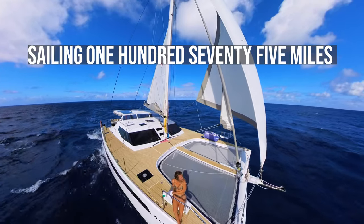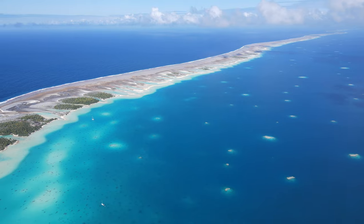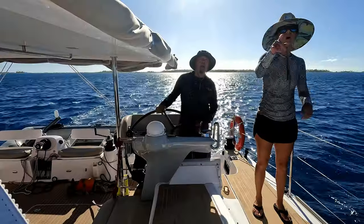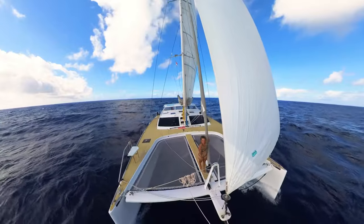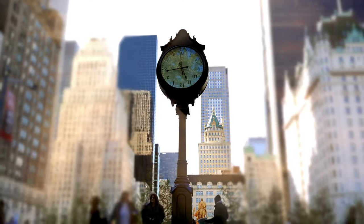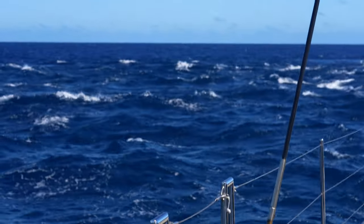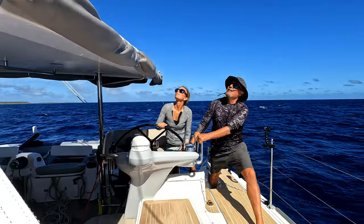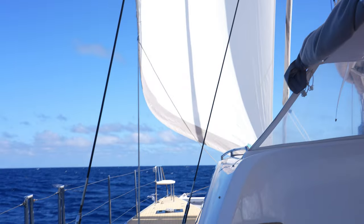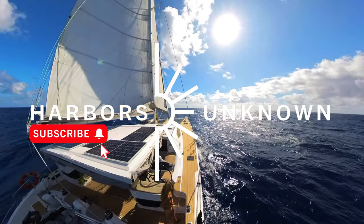We're sailing 175 miles from Rairoa to Fakarava in the Tuamotus, historically known as the Dangerous Archipelago. But first, we have to navigate the bommie-filled lagoon. The challenge of sailing between atolls is you have to traverse each pass at slack tide, so our timing needs to be precise, otherwise we risk running into racing currents and up to 9-foot standing waves. Fortunately, we're sailing alongside Delos, and given their experience, we feel our plan has been validated. Though a hiccup with our spinnaker leaves us moving slower than expected.